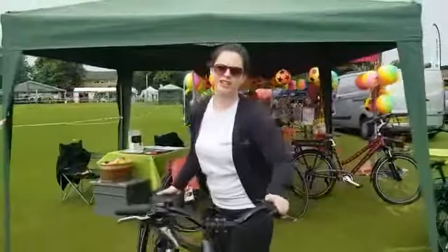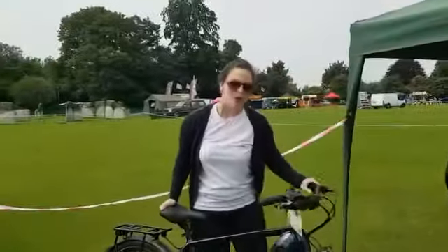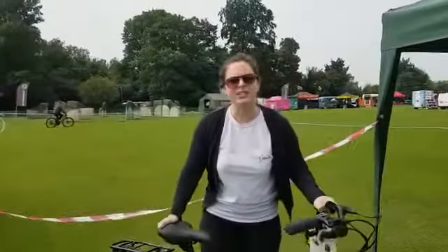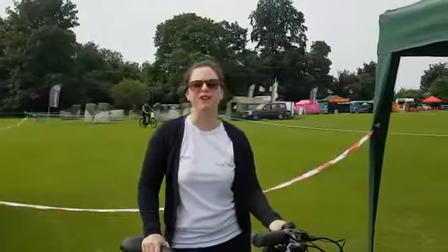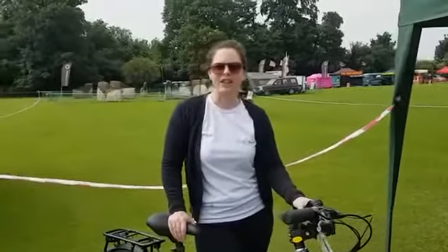Hi, I'm Laura Jones and I am from eSpoke's Electric Bikes. We are here today at Basingstoke Rotary Club's Family Fun Festival down at May's Bounty Cricket Ground in Basingstoke.